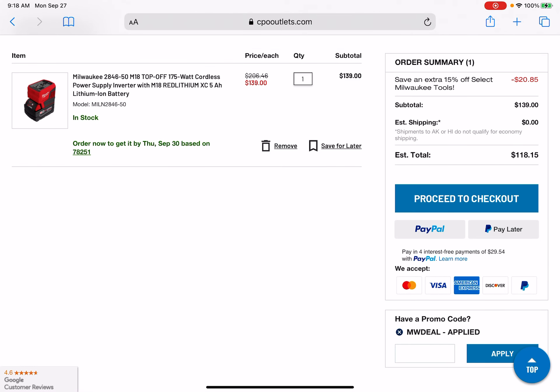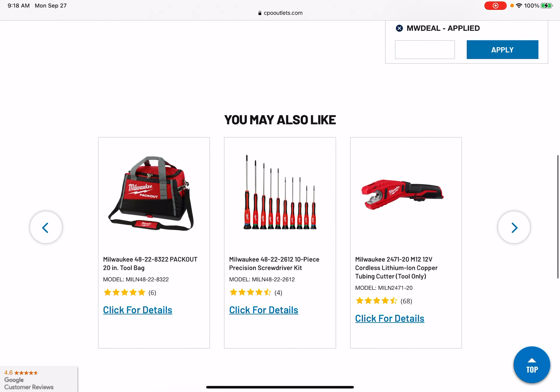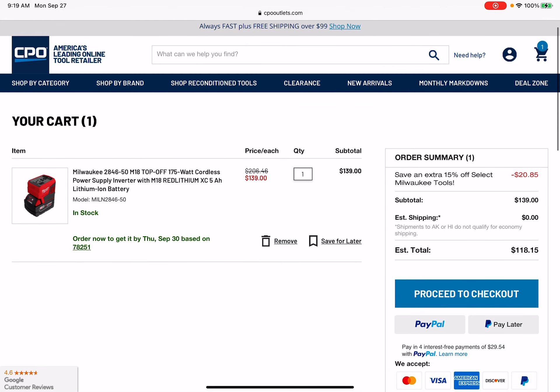This coupon code is for today only on select Milwaukee tools. If y'all find any good screaming deals over at CPO using this coupon code, let me know in the comments down below and I'll either add it to the description or pin it.